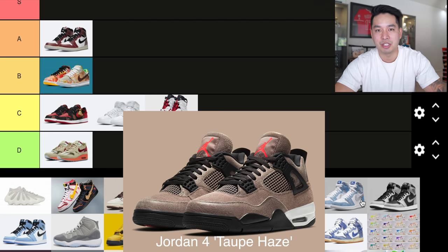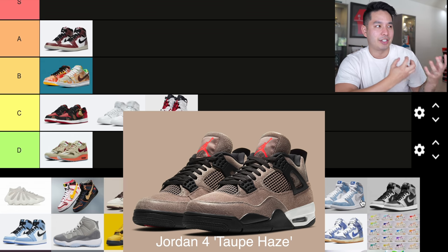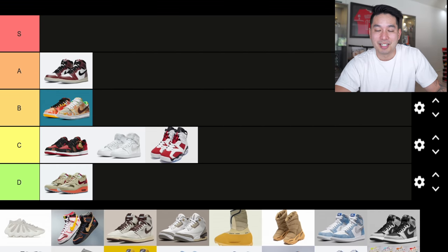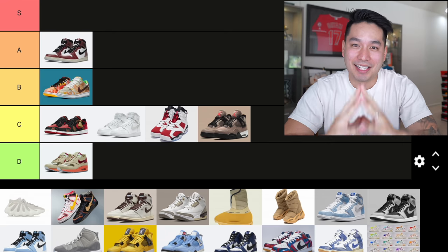Next one that dropped in February was the Jordan 4 Top Haze — a very cool sneaker in product images, but when you got them in hand they looked a little different. The colorway is nice but the materials they used look too cracked and kind of cheap to me. A lot of people really like it and there's good resale value, but for me it's a brown Jordan 4 and I'm just not super excited about it. C tier.